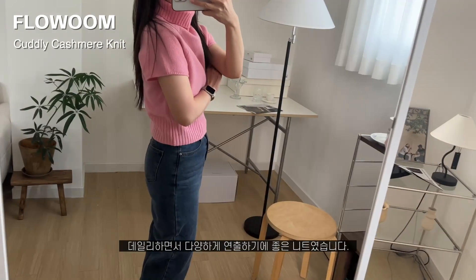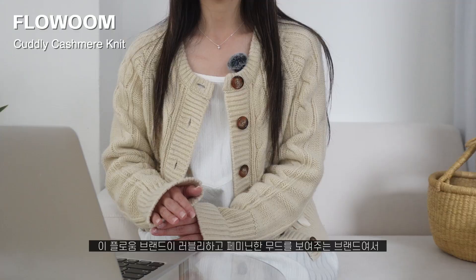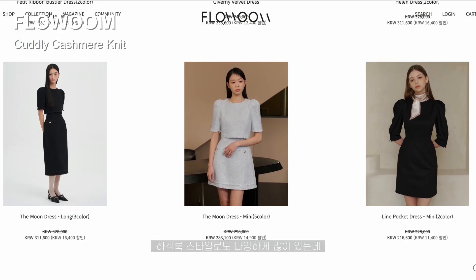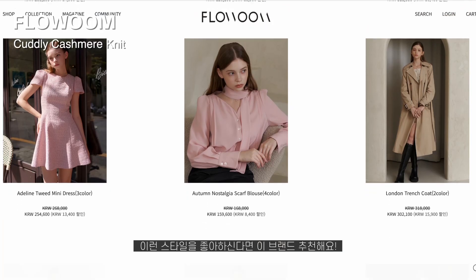데일리하면서 다양하게 연출하기에 좋은 니트였습니다. 플로움 브랜드 자체가 정말 러블리하고 페미닌한 무드를 보여주는 브랜드여서 하객룩 스타일로도 다양하게 많이 있는데, 이런 스타일을 좋아하신다면 이 브랜드를 한번 봐보셔도 좋을 것 같아요.